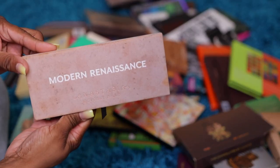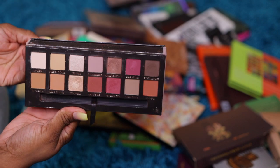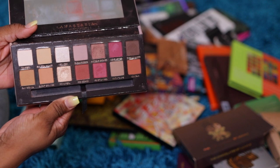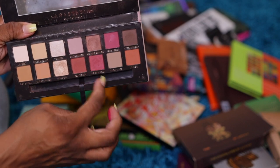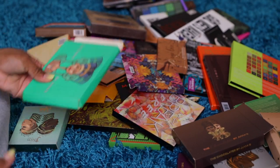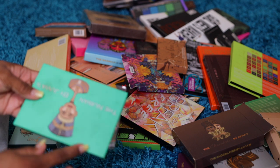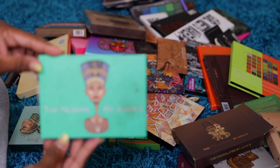Modern Renaissance by Anastasia Beverly Hills — how old is this palette? Five years old. I'll probably play with the browns and the orange shade; other than that, giveaway. One palette I never owned is the one Jackie Aina came out with. I never owned that one. The Nubians by Juvia's.